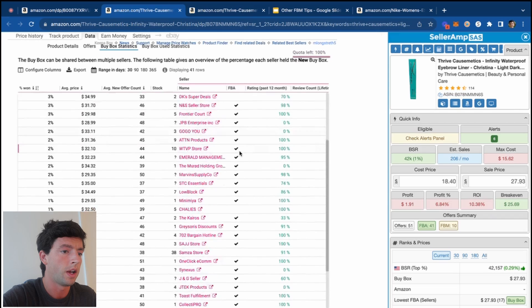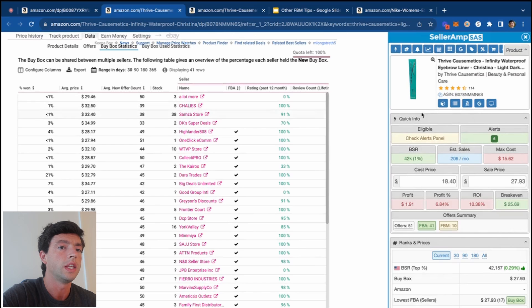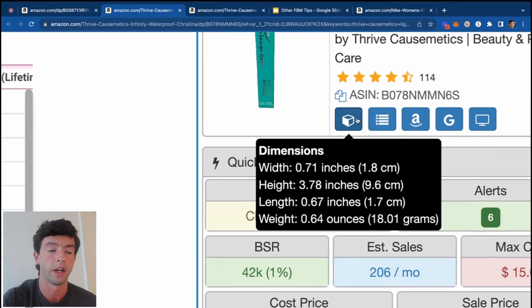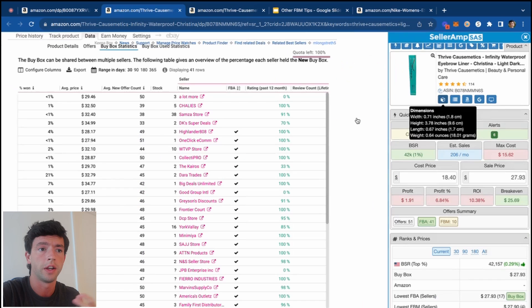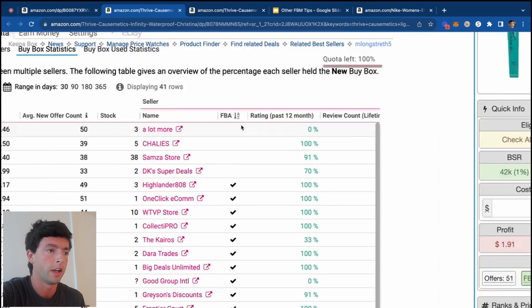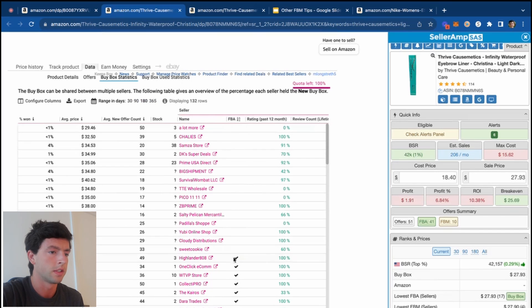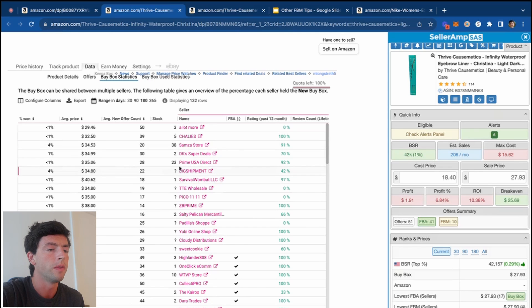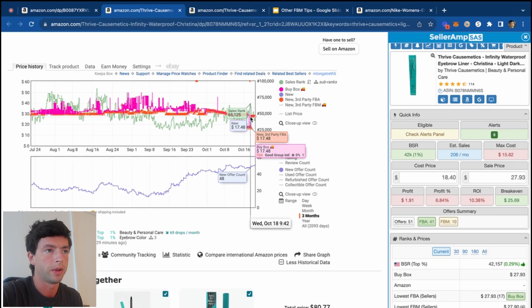We can see there's a lot less FBM buy box share — really only around 5%, which is much lower. So there's a good chance that at least in the short term, this product is not going to be very FBM-able, even though it doesn't weigh a lot. If something is above $25 but below one pound, it makes it very economically feasible to FBM. But looking at 30-day data, it's not very FBM-able. Even over 180 days it's only around 10-15%, so especially not in October.